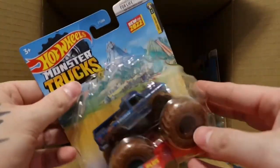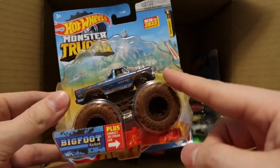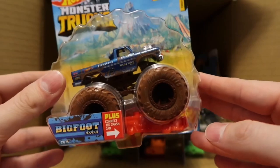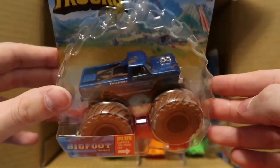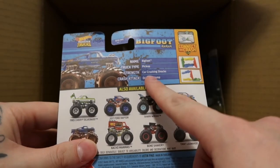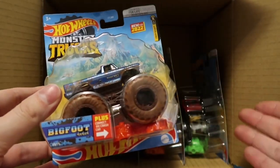Halfway through the E case and we've got the OG himself — the muddied-up Bigfoot! This is part of the Crash Squad, number one of four. I absolutely love the muddy scheme. We saw Town Hauler with a muddy scheme, but this is straight-up mud — Bigfoot was born in the mud. I really wish they could put the Ford licensing on this, though that would make it even better. E case has been one of the best cases so far.